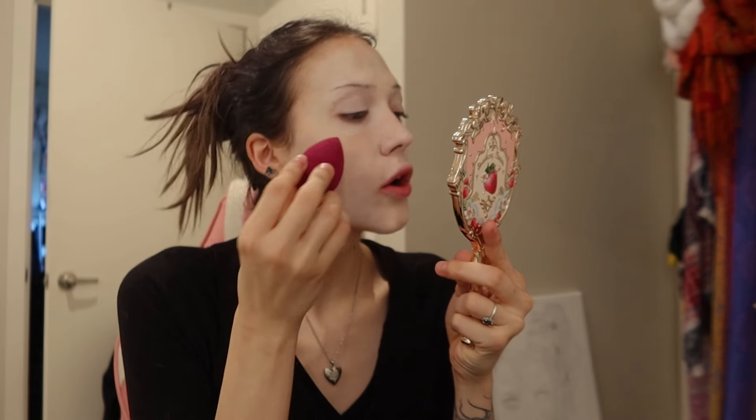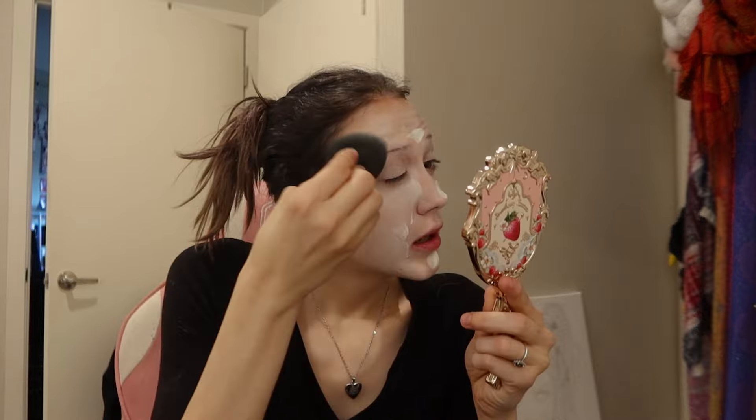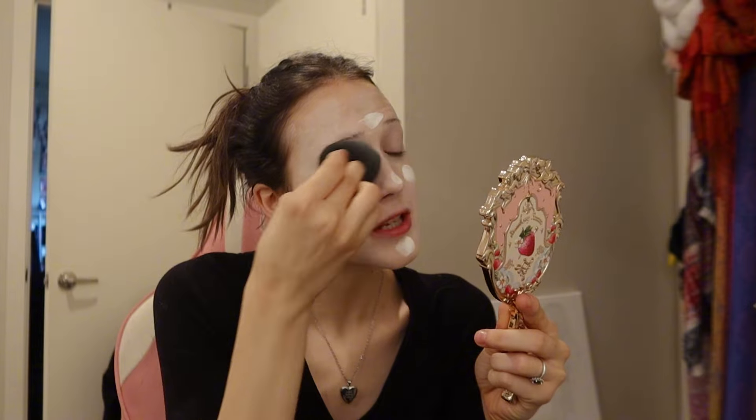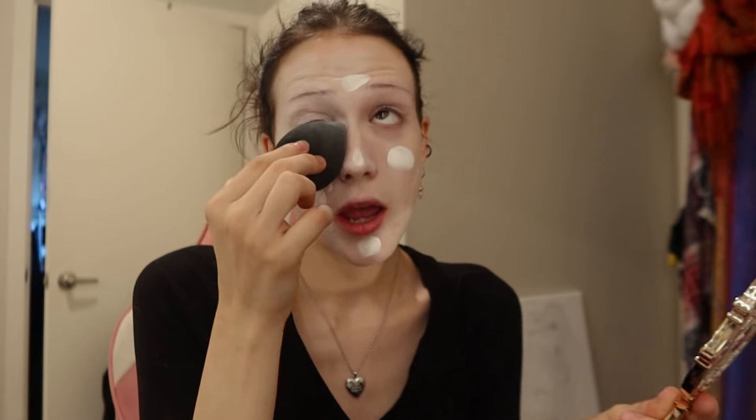I'm going to switch to a non-wet beauty blender to see if that helps because this looks horrific. I don't know if the water is the problem or if it's helping. Honestly I'm not a huge fan of this product — to be fair my skin is not in its best shape right now, so that might be a contributor — but it just dries down really crusty, which was unexpected because it's a very liquidy product. This is not looking good.